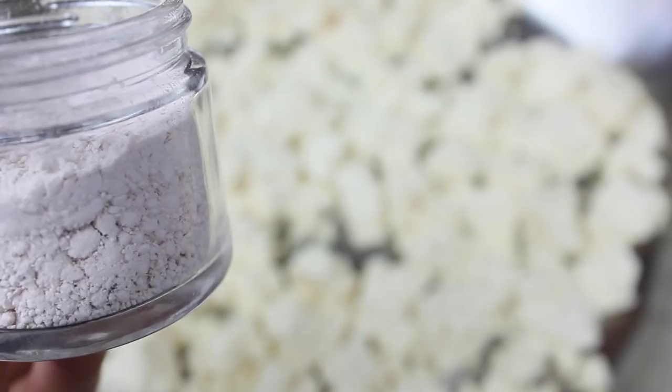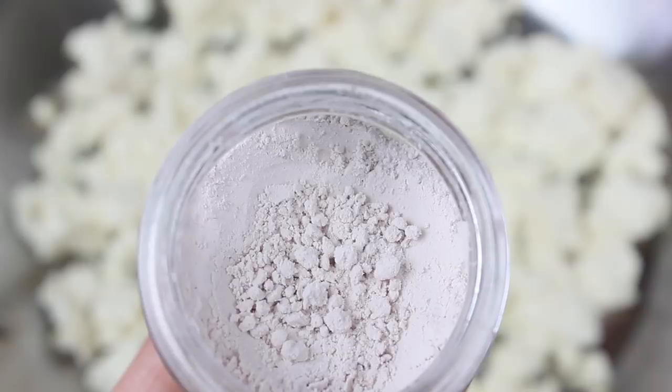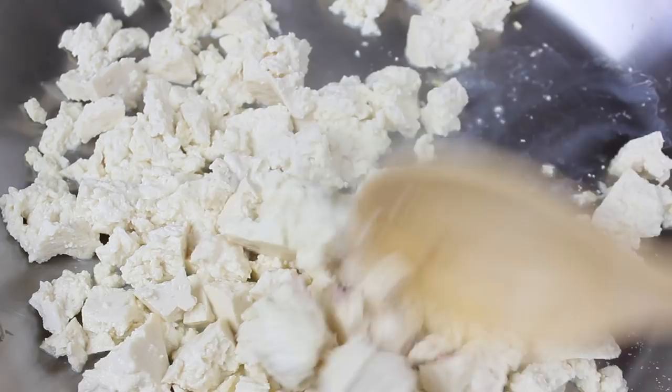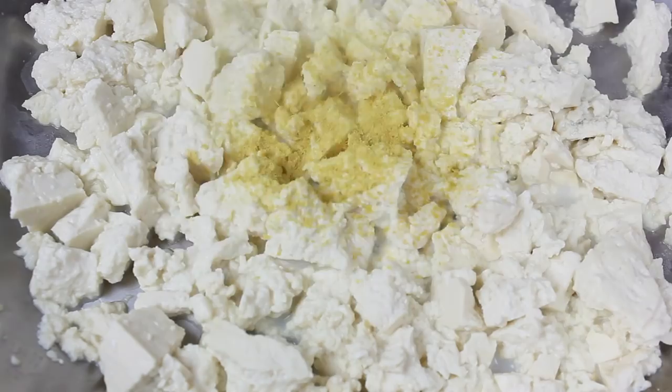To make our tofu egg taste like egg, we're going to add black salt. This ingredient is amazing — it makes the biggest difference, it really does add that eggy taste. It even smells like egg, and I purchased mine on Amazon for around five dollars. It's totally worth it, especially when making tofu scramble.